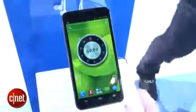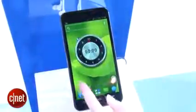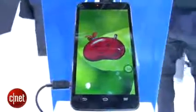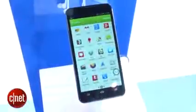The handset has a 5.7-inch HD screen with a 1280 by 720 pixel resolution. It runs on Android Jelly Bean and it's powered by a 1.7 GHz quad-core processor and a 3.2 ampere-hour battery.